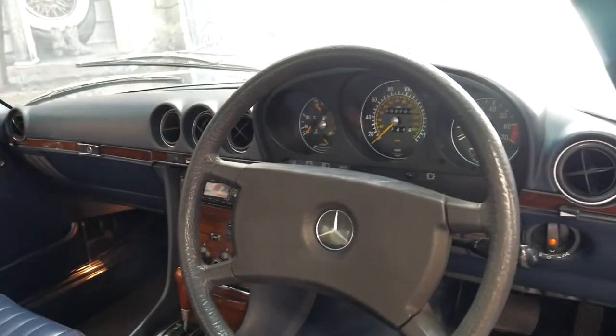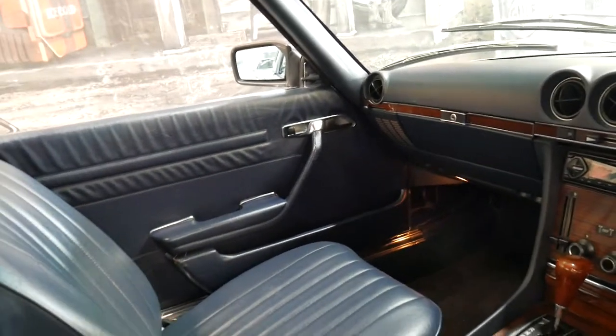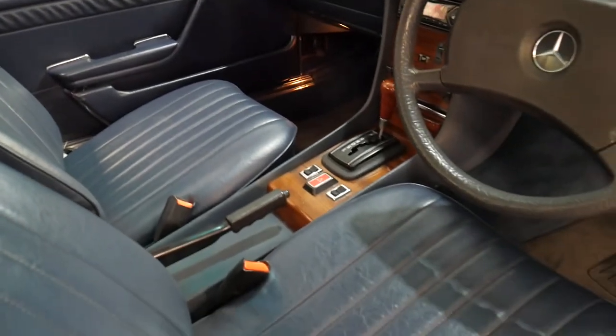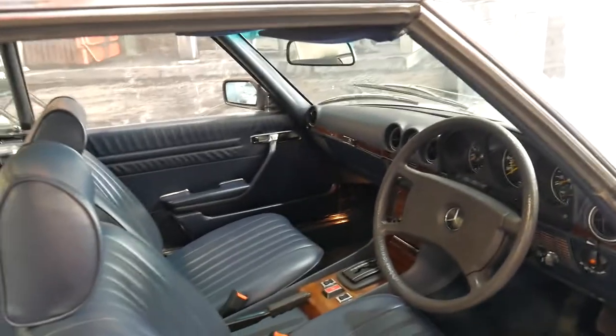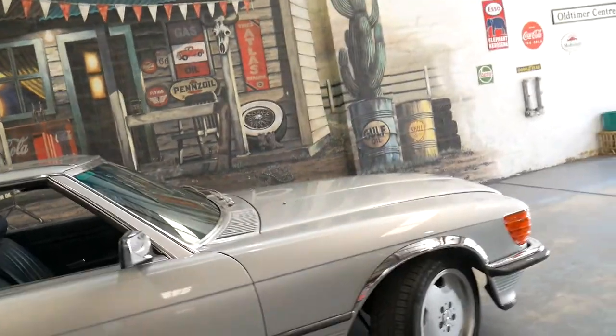It's done 55,000 miles. It is an import, obviously. The timber work is excellent and the same goes for the interior. It starts first time every time and it's nice and smooth. It's going to a Mercedes specialist and getting a full service and check-over.